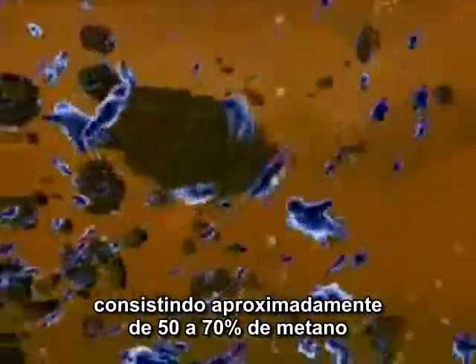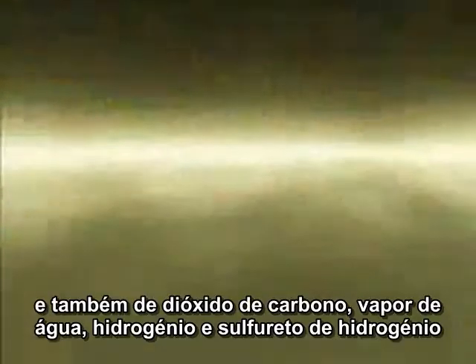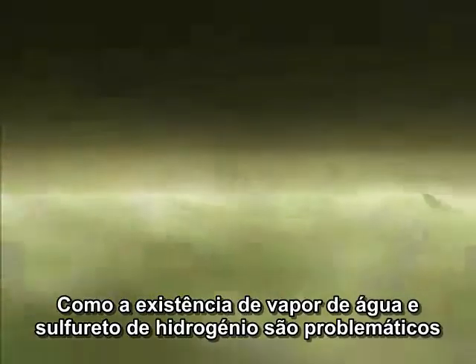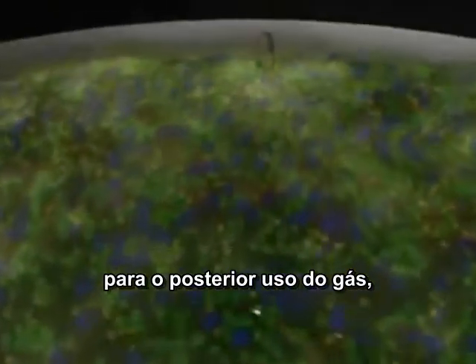The biogas consists of approximately 50–70% methane, colored green here, and also carbon dioxide, water vapour, hydrogen and hydrogen sulphide. As water vapour and hydrogen sulphide are problematic for the utilisation of the gas later, it is necessary to treat the biogas.